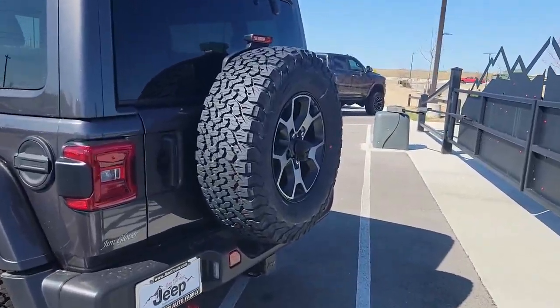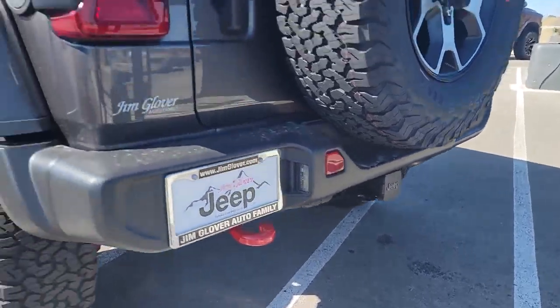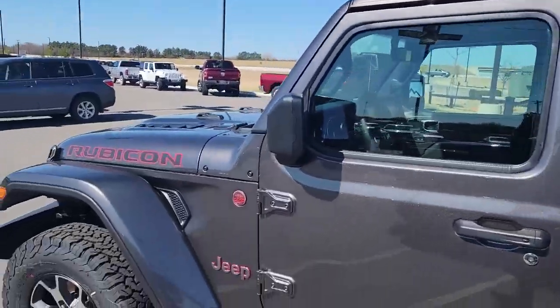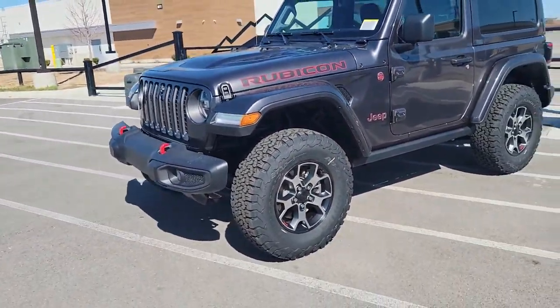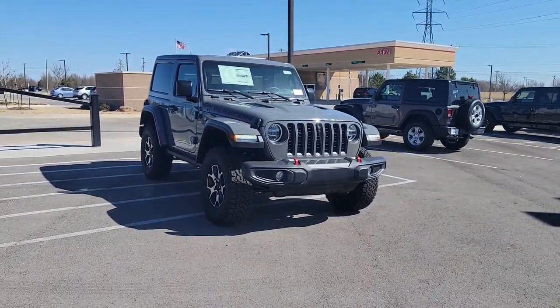Same thing on this other one — the granite crystal. Paint matched flares, three-piece hard top, Rubicon two-door, four-cylinder turbo. This is the exact same thing with two different colors.